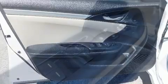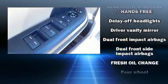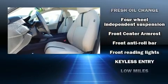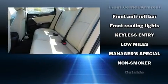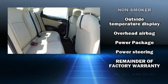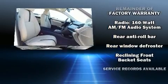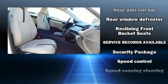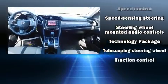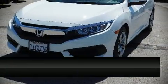Honda ensures the safety and security of its passengers with equipment such as dual front impact airbags with occupant sensing, head curtain airbags, traction control, brake assist, ignition disabling, and four-wheel disc brakes with ABS. Electronic stability control stands out as a technologically savvy innovation, keeping you better connected to the road.